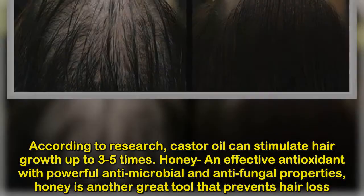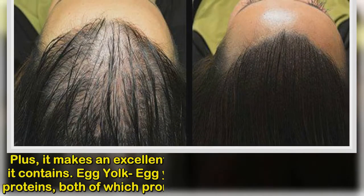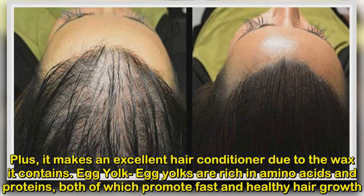Honey is an effective antioxidant with powerful antimicrobial and antifungal properties. Honey is another great tool that prevents hair loss, and it also makes an excellent hair conditioner due to the wax it contains.